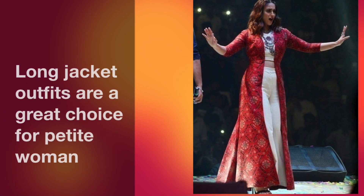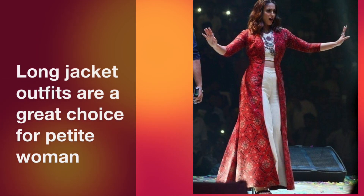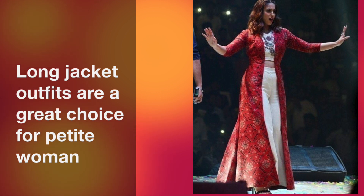Guys, this outfit looks very stylish. At the same time, if your frame is a little petite, then this outfit also gives you a slim and height illusion.